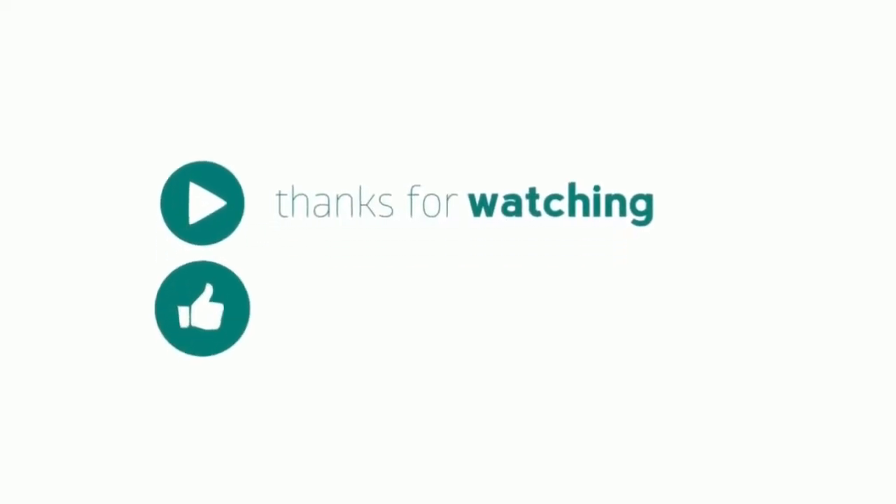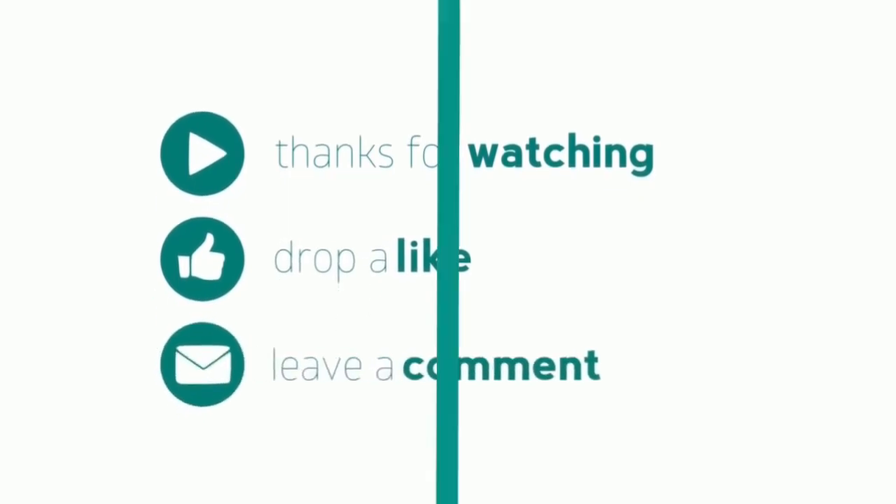Thanks for watching! Drop a like, leave a comment, and don't forget to subscribe. Best Convertible Car Seat.